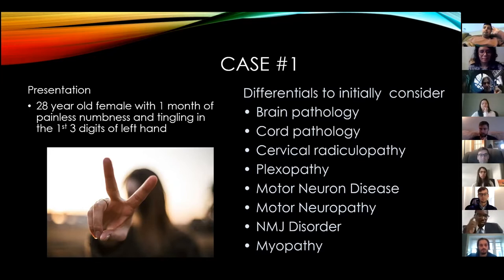Right away, while you're talking to her, you probably have assessed her cranial nerves - that'll help too.